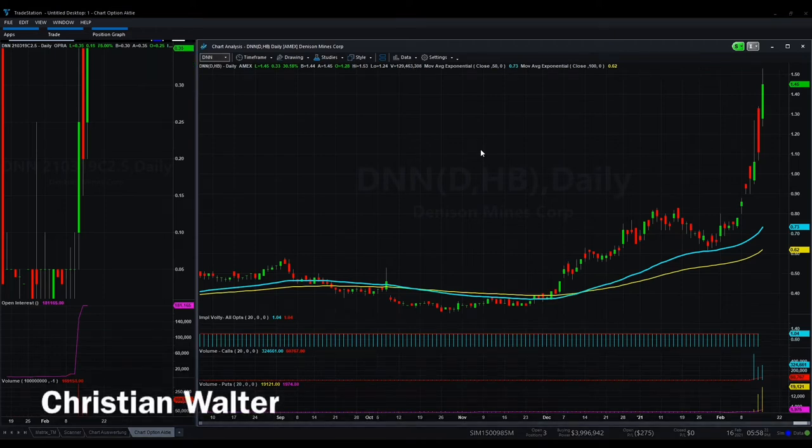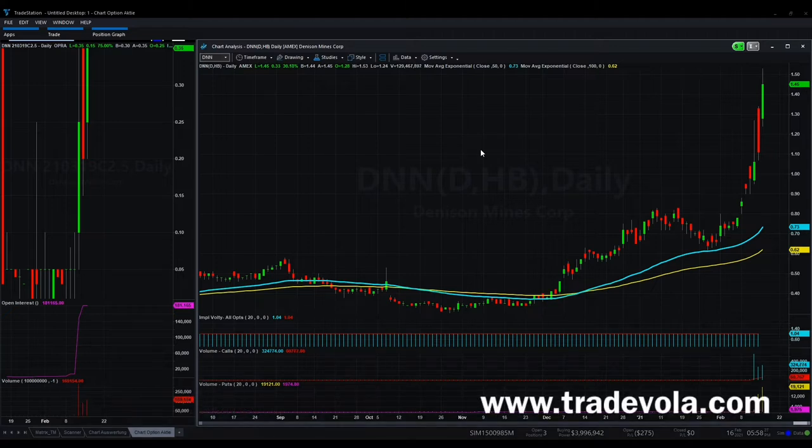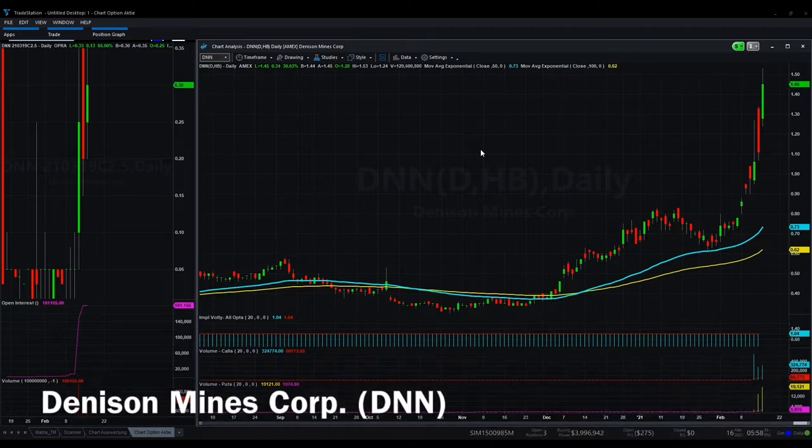Today we want to speak about some new symbols, some new stocks from the US. The most volume we saw today was with this stock, what you can see on the right hand side: DNN.